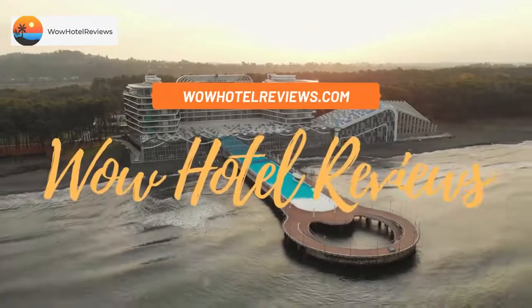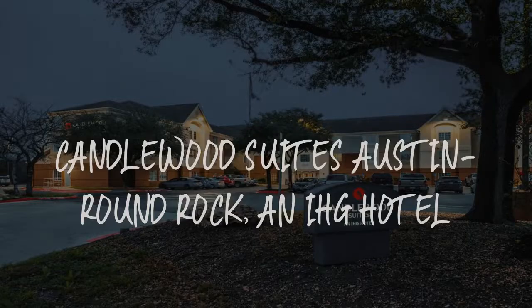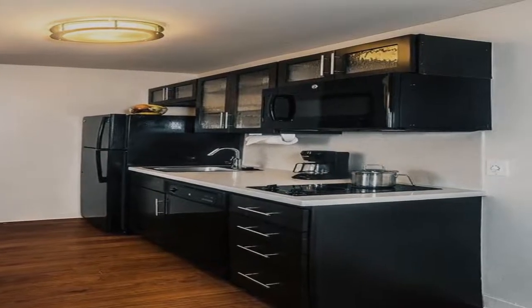Hello guys. Welcome to Wow Hotel Reviews. Today I am reviewing Candlewood Suites Austin Round Rock, an IHG hotel. It's a two-star hotel.